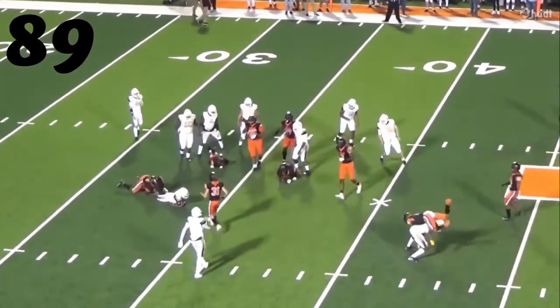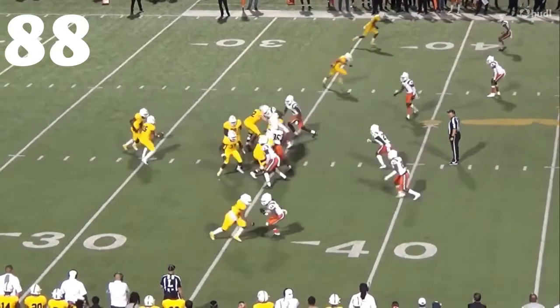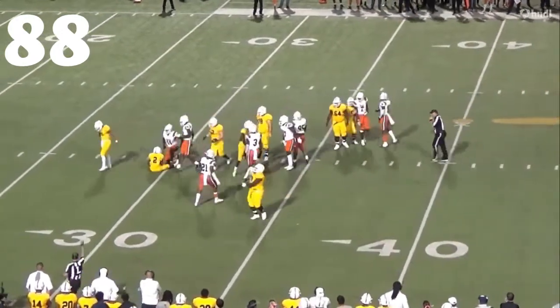At number 89, Darren Finley from Mount Pleasant. Easy tackle at the line of scrimmage — secure tackle, wrapping that guy up.